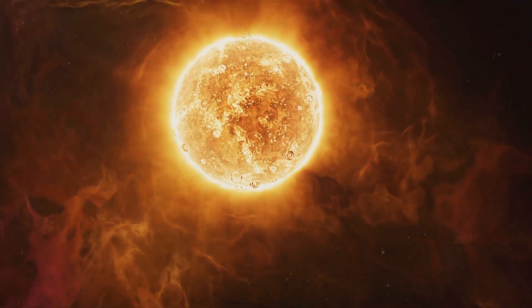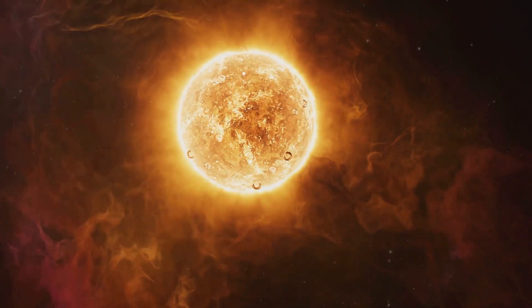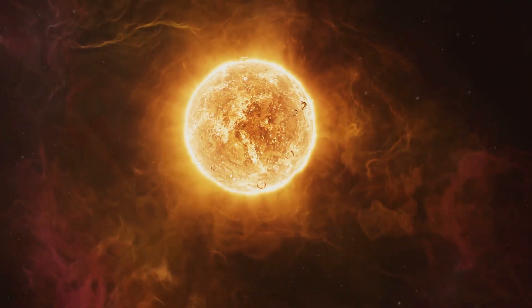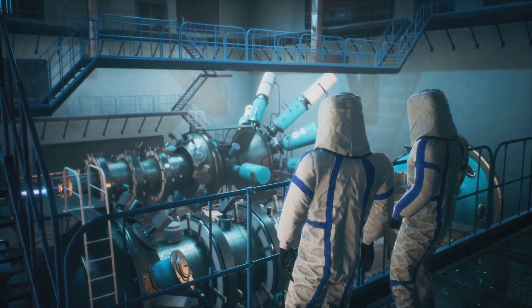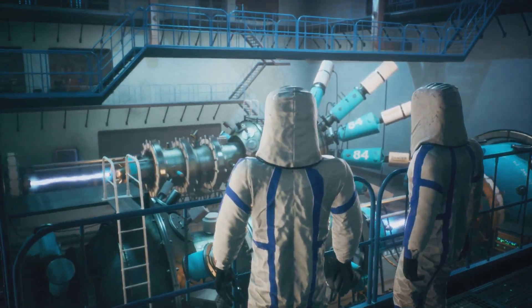Fusion occurs when atomic nuclei combine at extremely high temperatures and pressures, releasing vast amounts of energy. Private companies are stepping up to this grand challenge, developing new reactors that harness the power of fusion.